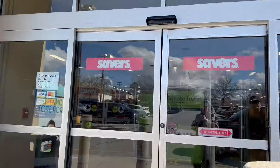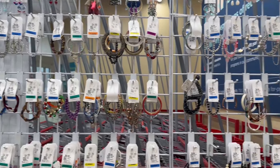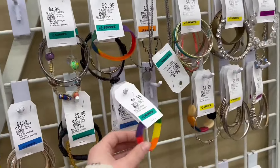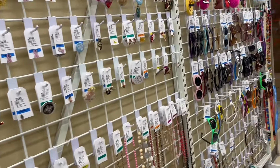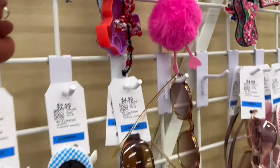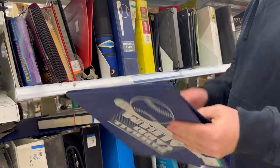Walking into the thrift store — this one's kind of far from my house so I usually don't go too often. Right when you walk in there are a lot of accessories, lots of bracelets and necklaces. You can see these rubber band bracelets that everybody used to wear a couple years ago — can't believe they're selling them for three dollars. I love this little flamingo, but I wish it wasn't graduation-themed.